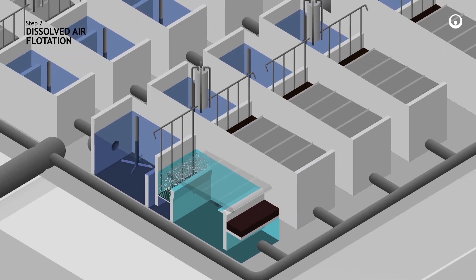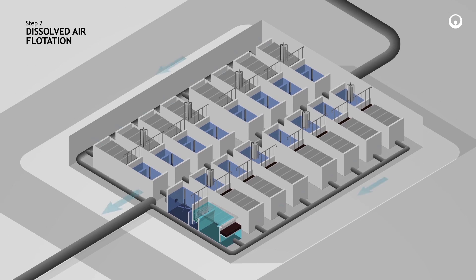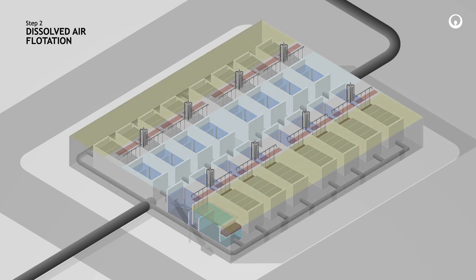The 16 DAF units have been purposely added as a barrier against red and green algae and other related organisms that are known to cause harmful algae blooms and red tides.